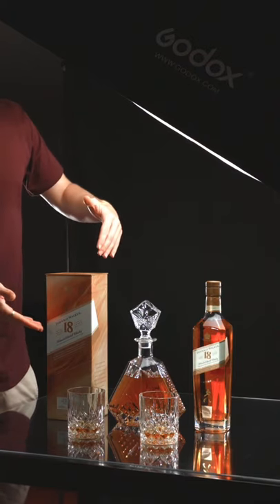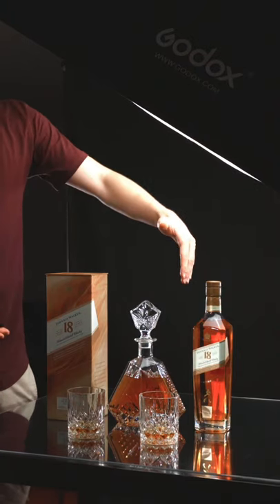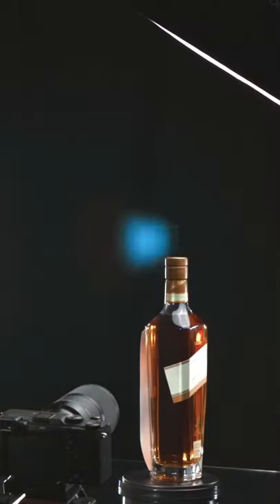So we went ahead and set up our lights. We got some plexiglass and set that all up on a table to give this nice luxury look. We captured a wide variety of shots from macro shots to pouring shots and then our final hero shot, and here's what that final result looks like.